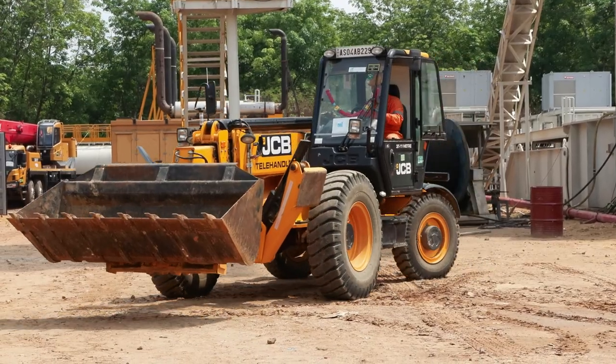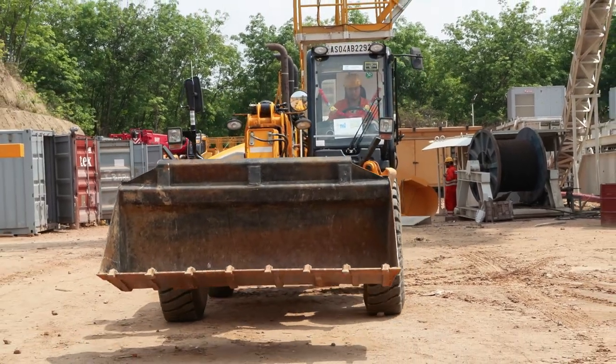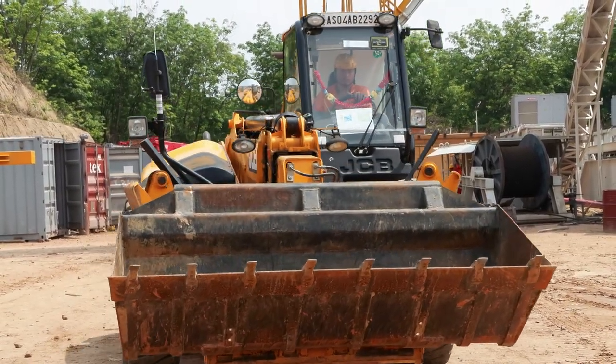MEIL has deployed these machines in large-scale projects, especially in the installation process of oil drilling rigs at sites across India.